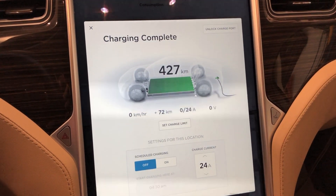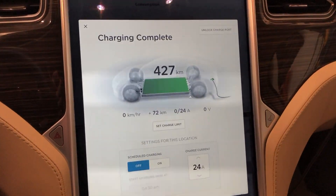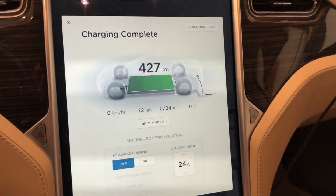Hey guys, Internet Dude here. Just about to head out on a trip where I will use more than 90% of the charge today, so I thought I would just charge it to 100% just so we have some range.